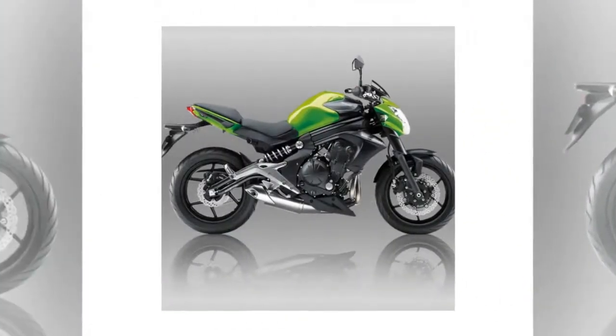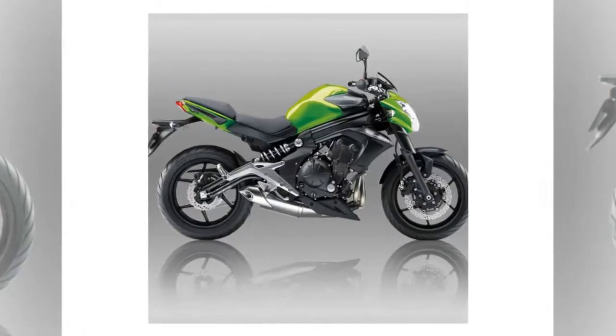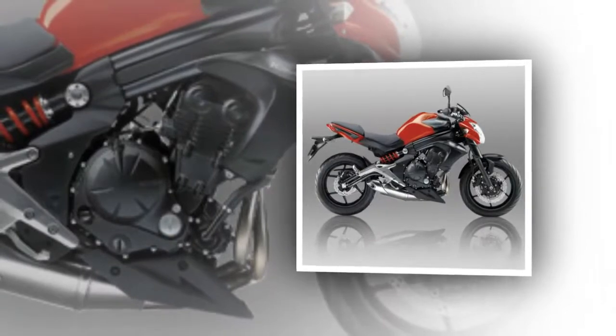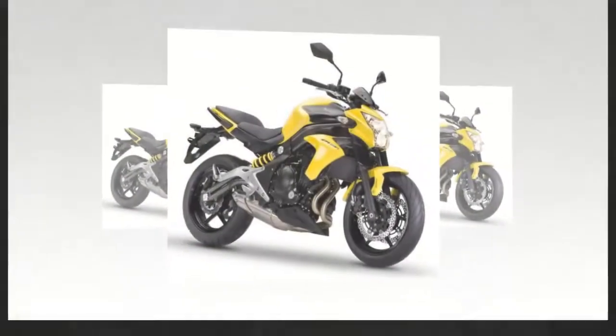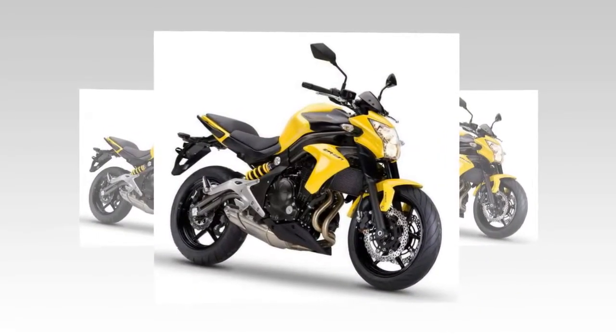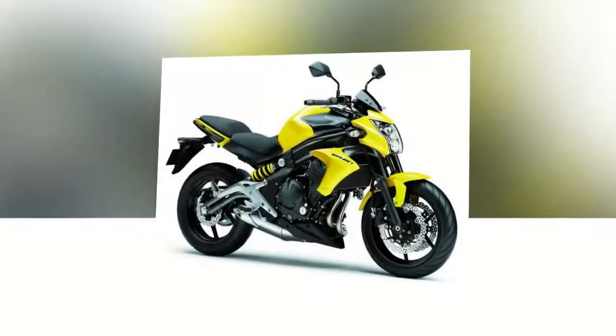For a special edition that is limited — in line with the baptized special Performance models — Kawasaki France has chosen to equip an ER-6N with the best parts of its accessories catalog to illustrate the sports side of its Roadster and add dynamism to one of its strategic models.